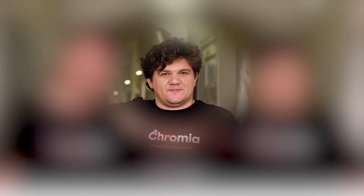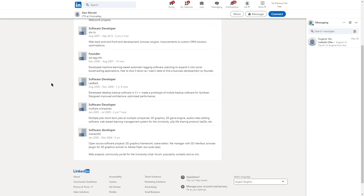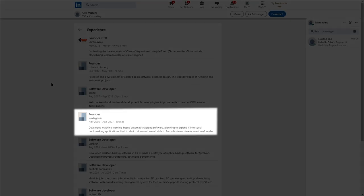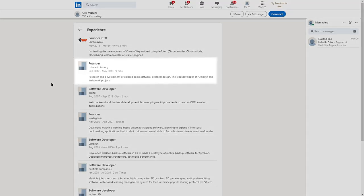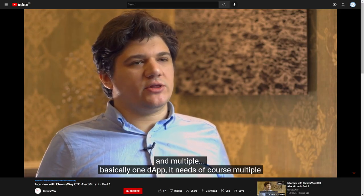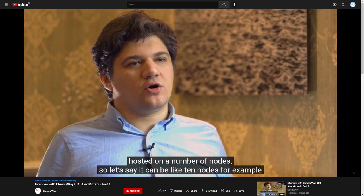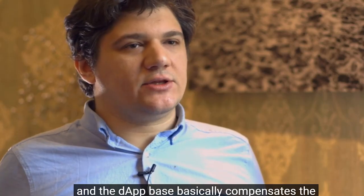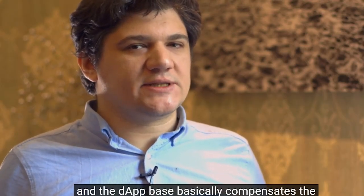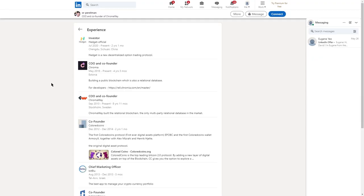Alex is CTO. He has an impressive developer background of over 20 years, and has co-founded a few startups, like we-tag.info and the famous coloredcoins.org. In a 2019 interview, Alex talks about node compensation: each DApp has its own blockchain which is hosted on a number of nodes, and the DApp basically compensates the nodes for the resources it consumes.